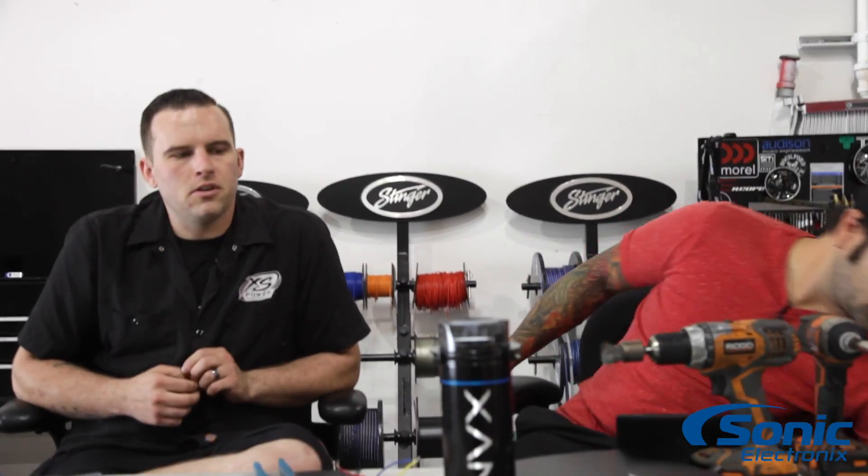I wouldn't say the battery alone is going to solve your issue. If you have an inadequate alternator, it's obviously going to affect recharging the starter battery under the hood. With an extremely small alternator and a large system, replacing the battery will help a little, but you're going to be discharging that battery faster than the alternator can replenish it. You may want to look at upgrading your alternator with something like a Mechman or DC Power alternator to properly recharge your starting battery and provide the power your system needs.